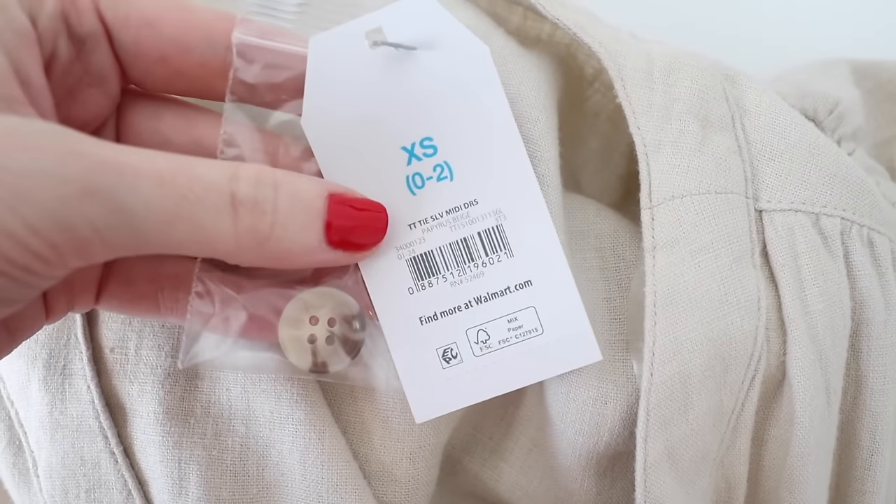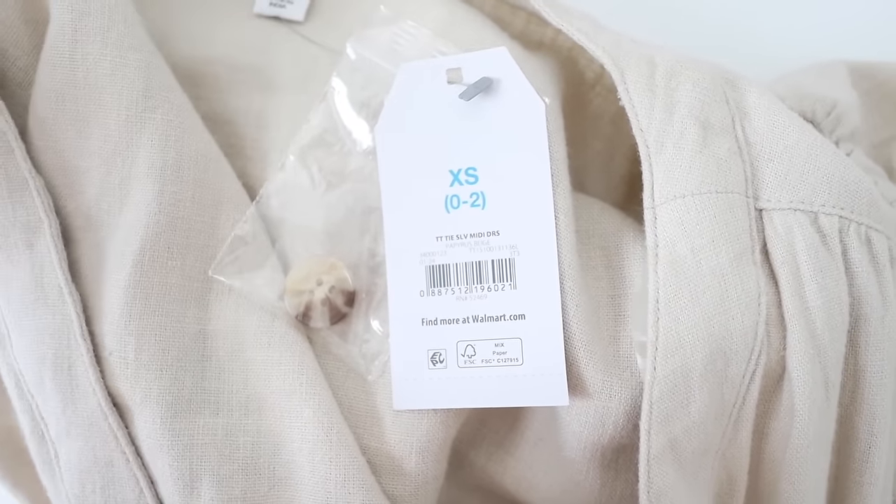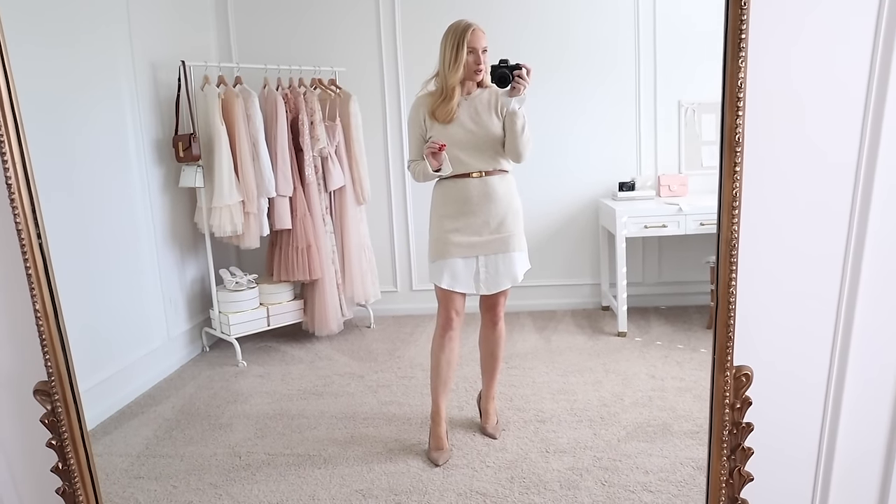In that look I was wearing an extra small. If you're in between, you have room to size down for a closer fit. I've honestly been so impressed with this haul already — so many good finds.